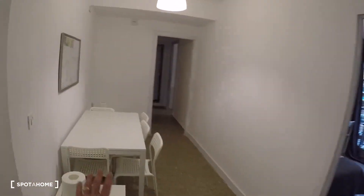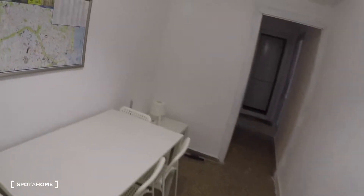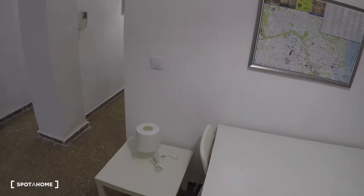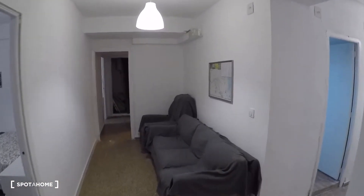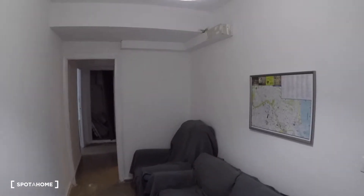Over here we arrive to a living area where you got a dining table with five chairs, two small tables with lamps, a three-person sofa, an armchair, and over here we got bathroom number two.